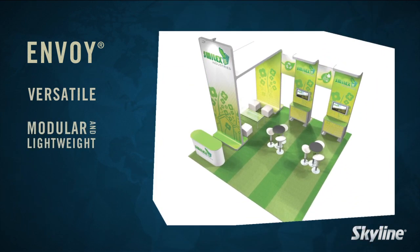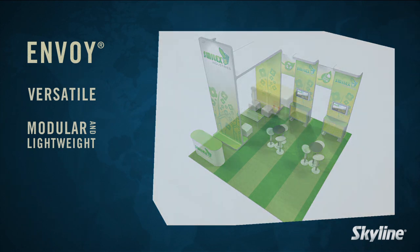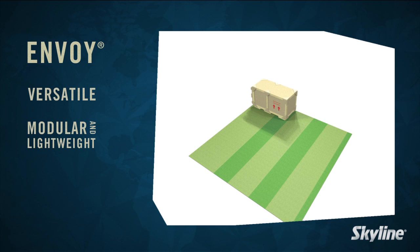The system is modular and lightweight compared to custom exhibit components. This is particularly beneficial for customers who want a larger exhibit and need to ship it to and from each show.